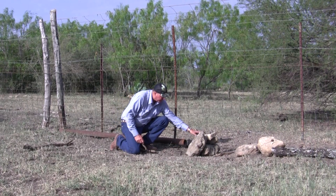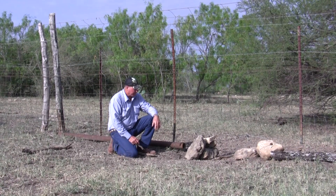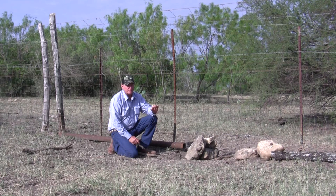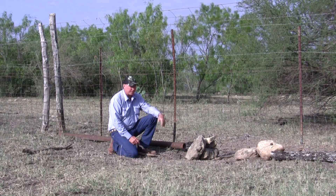You can see the angle iron — it's made out of one-by-one-by-one-eighth inch angle iron. It's a lot heavier and works a lot better than the smaller washer type, and we have very few hogs get out of these. They work real good.